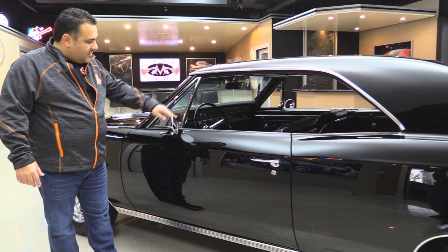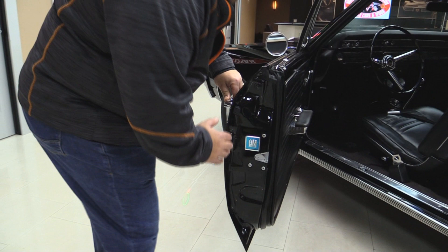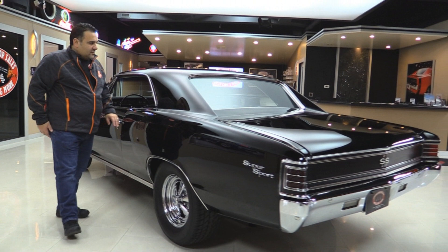All the trim around the windows is in awesome shape, which usually isn't the case. Even the door whiskers look brand new. Doors open — look how clean this is. You can tell they took their time and did a nice job painting the car, and took it apart because they didn't paint over the latches. Got the door bumper, nice clean lips, door shuts perfect, rear quarter matches up perfect with the door. Just a dynamite car, guys — I love this one.